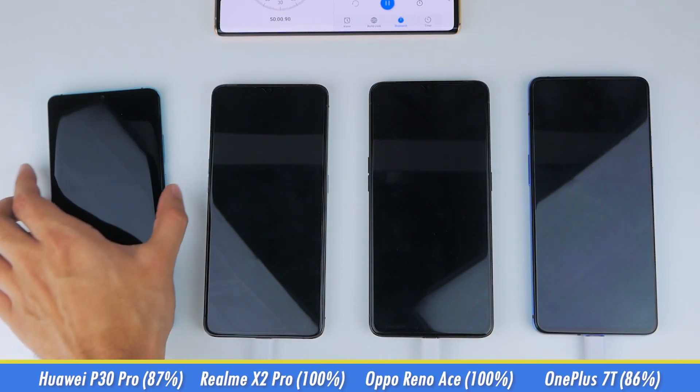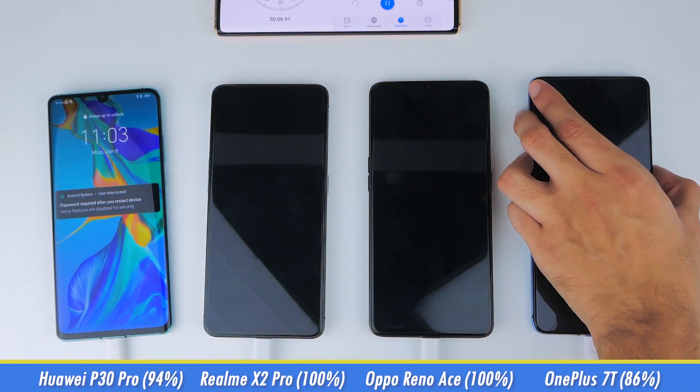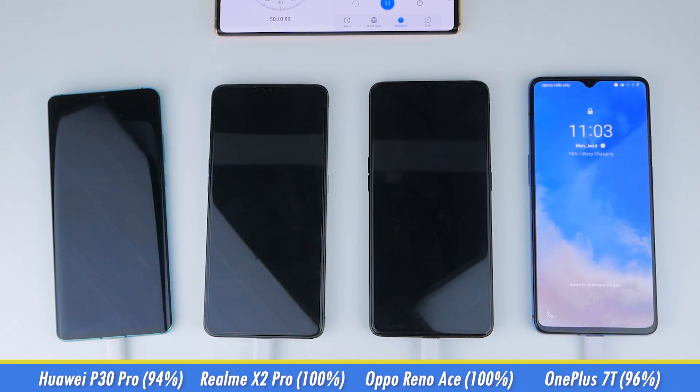10 minutes later, at 50 minutes, the P30 Pro is at 94% while the 7T is at 96%, so it actually overtook the Huawei device. Something we should note here is that towards the end, the charging speed is definitely getting slower for these two phones compared to the other two.